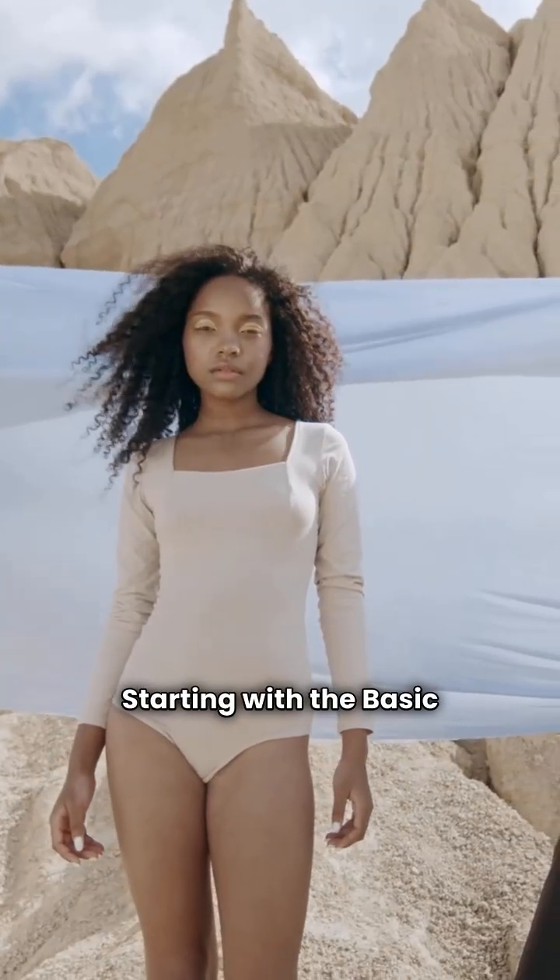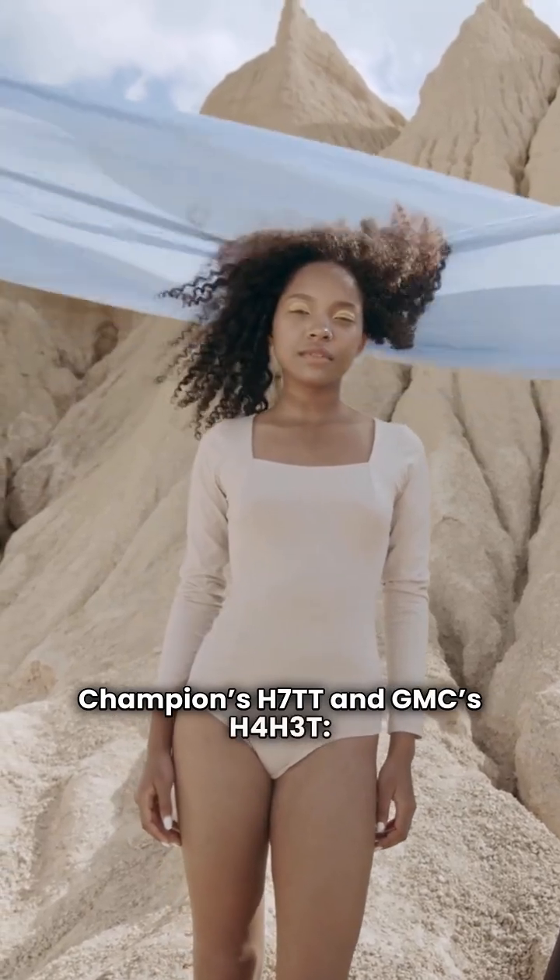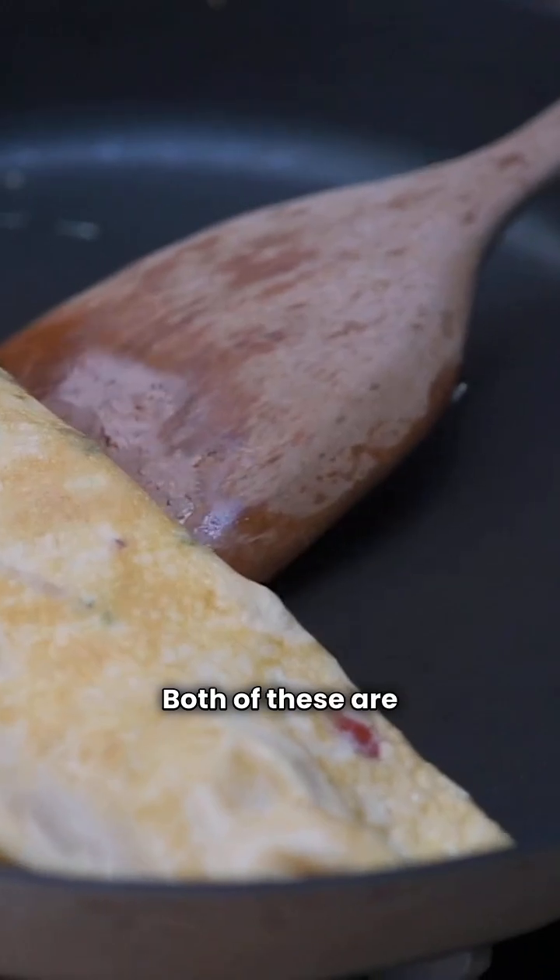Starting with the basic models — Champion's H7TT and GMC's H4H3T — both of these are straightforward units. They both share an HSPH rating of 7.0.